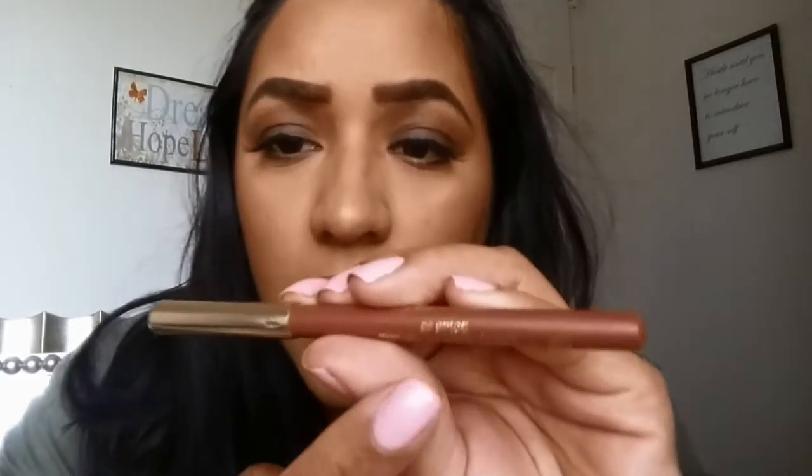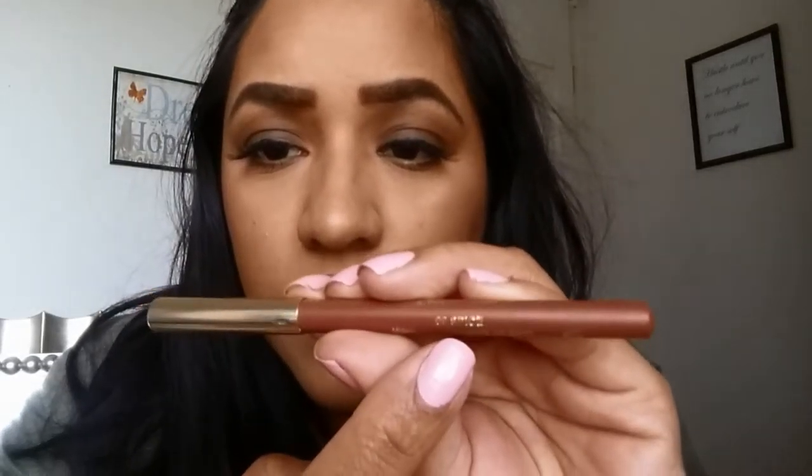I'm going to show you guys swatches so you can get a clue on how they look. I'm wearing Clay Crush today on my lips, lined with Milani's 'In Spice' lip liner — a very pretty color.